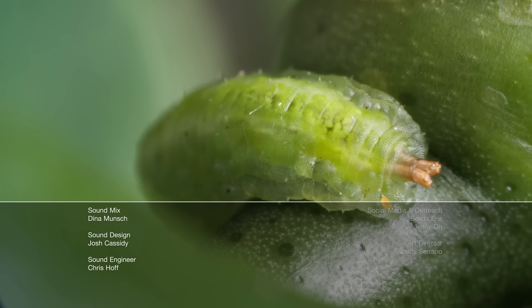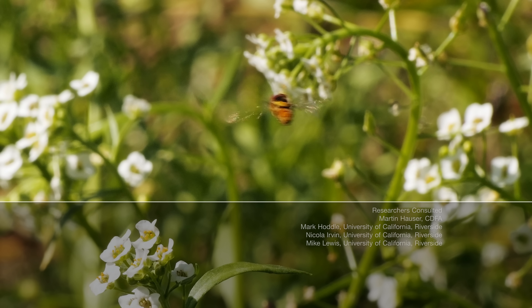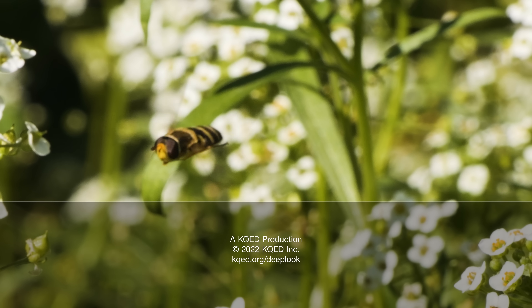Remember those ferocious hoverfly maggots beating up the ants? When they grow up, they're some of the most athletic flyers in the insect world. Check out our episode about hoverflies for more.